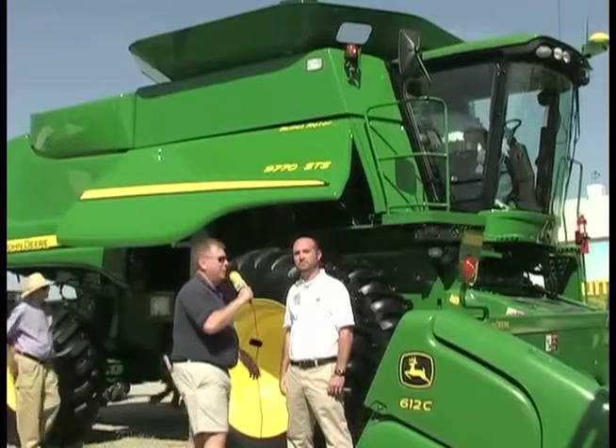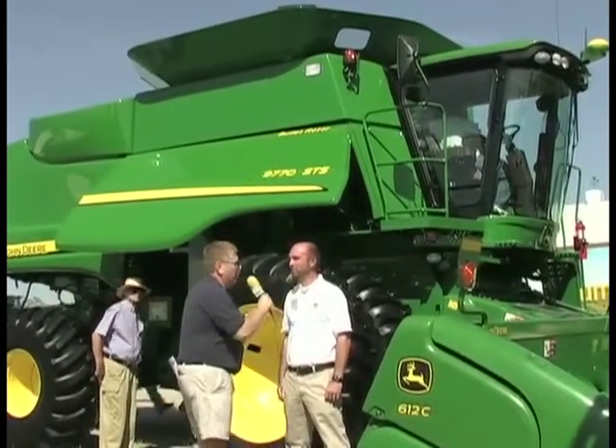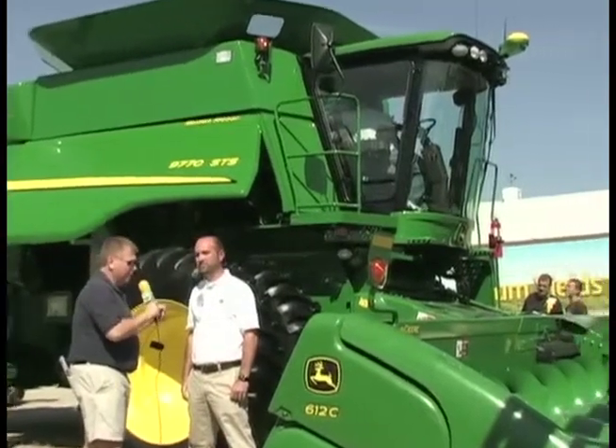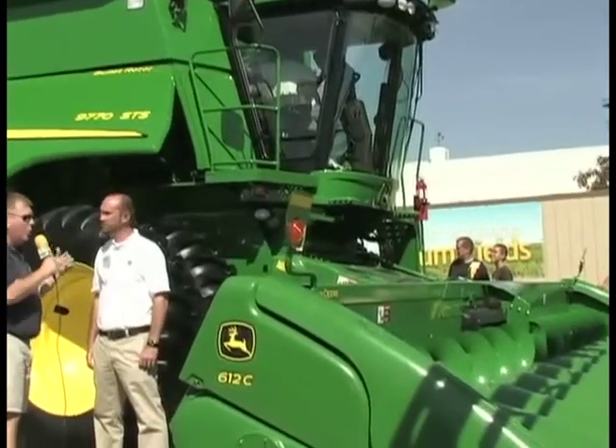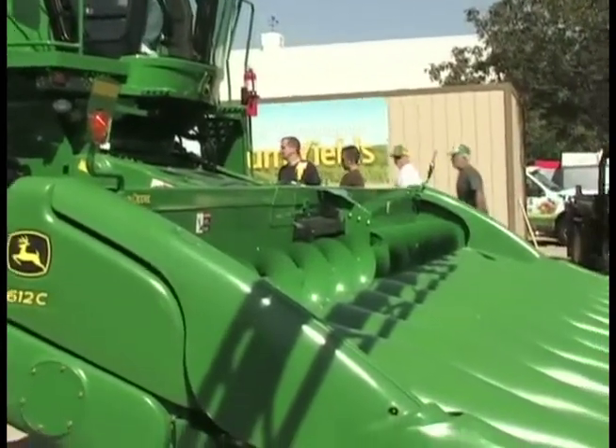With me now is Derek Genninger with John Deere Harvester Works. Thanks for being with us. We're here at the Molly Caron Ag Center in beautiful central Ohio at the Farm Science Review, and right behind us is a John Deere 9770 combine.